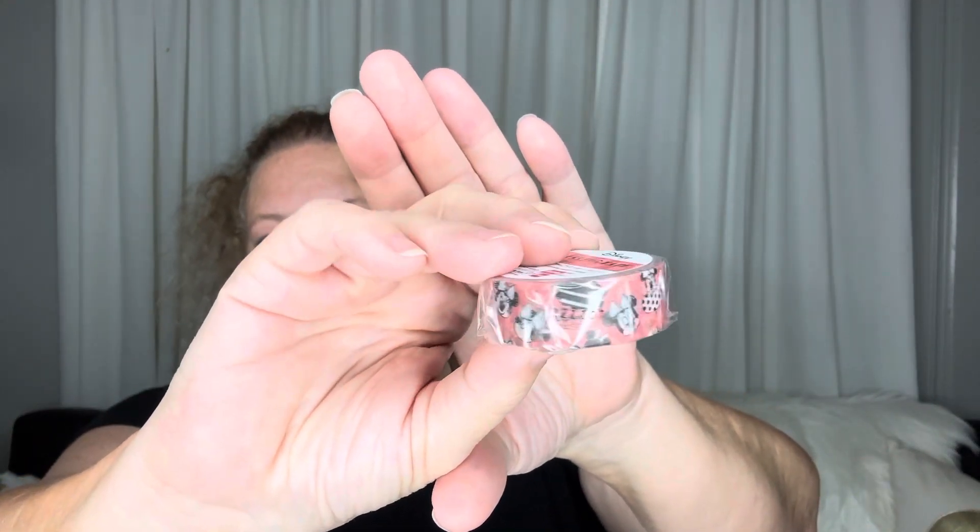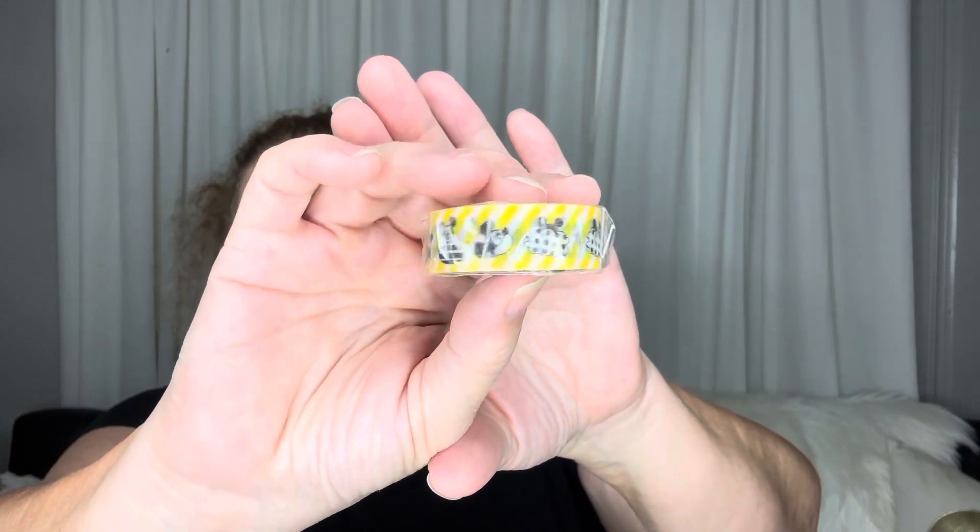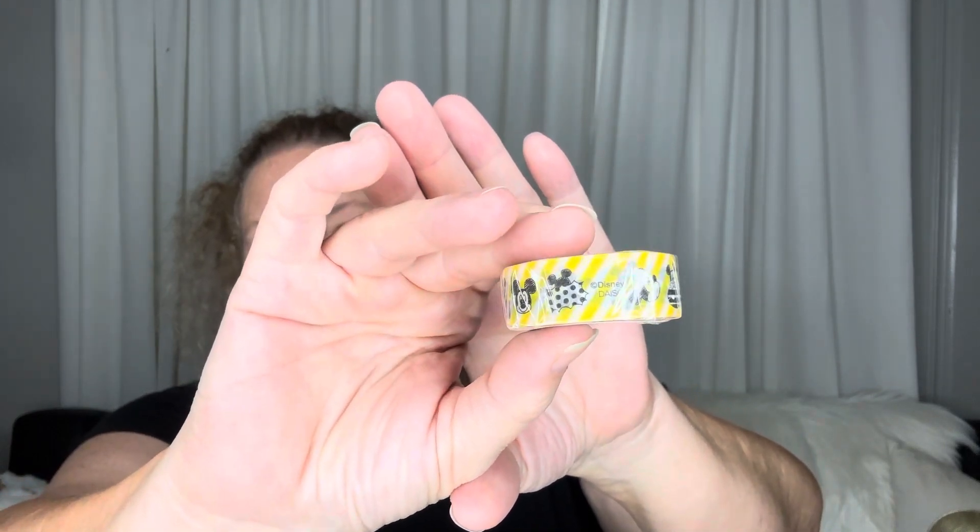Next is some Mickey and Minnie Mouse washi tape. I will say you don't get a large quantity of washi, but you do get a fair amount. I also got some more of the little message papers.